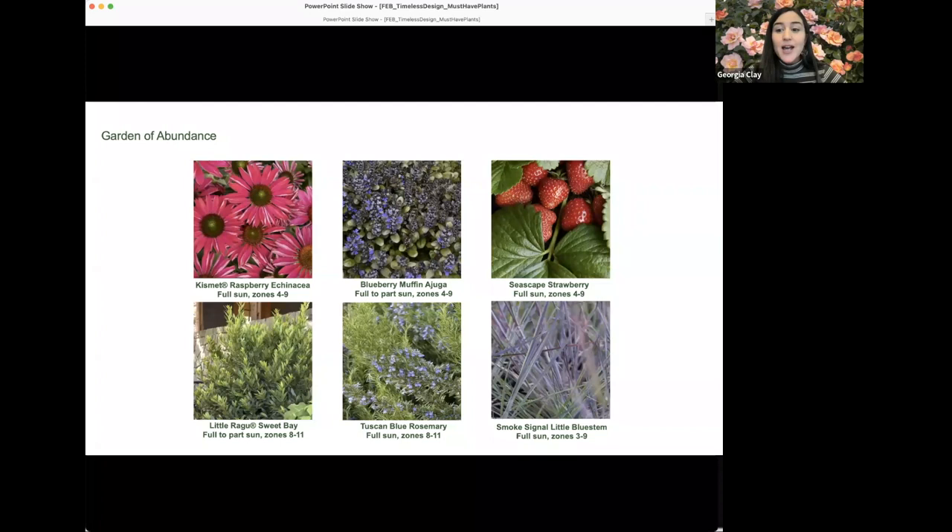Tuscan Blue rosemary is perfectly at home in ornamental beds as well as the herb garden, with lovely blue flowers along the stems great for pollinators. The foliage is fragrant, useful in cooking, blooming from May through summer, and it's a great water-wise, evergreen screening choice. Little Bluestem is an eastern U.S. native grass critical for providing food, shelter, and nesting material for wildlife — Smoke Signal is a selection with slightly more upright foliage and beautiful scarlet-purple fall color.